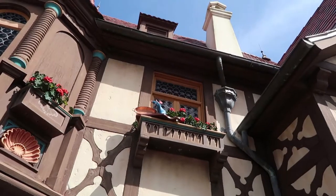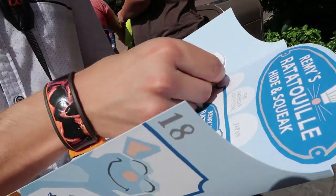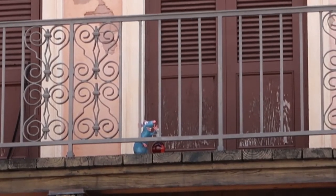Remy is up in the flower pots here in Germany. You're a professional sticker placer now. Here in Italy, Remy is on yet another balcony.